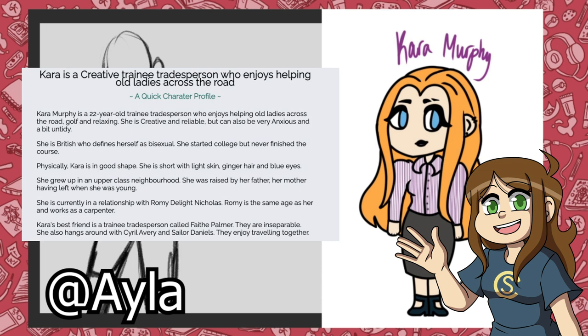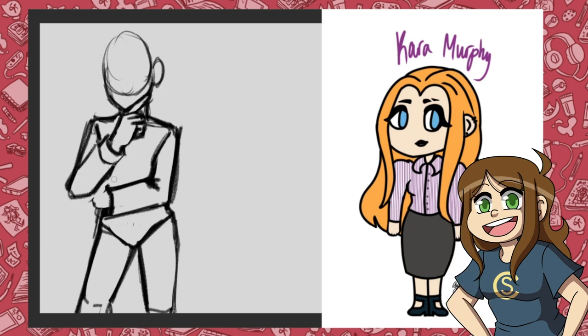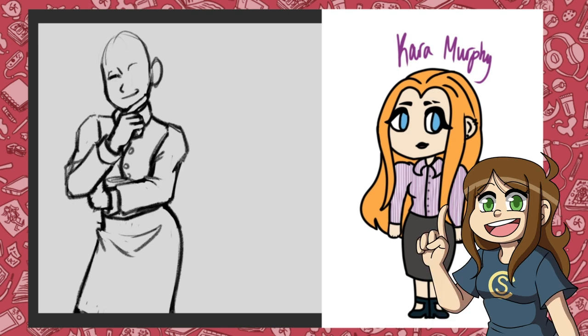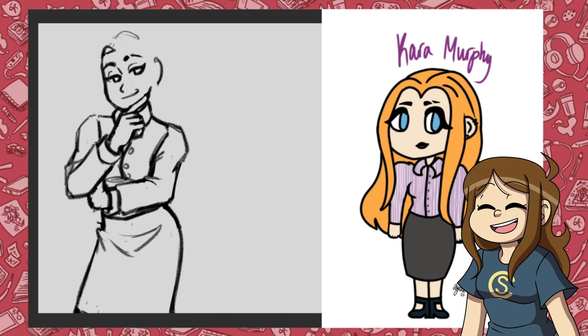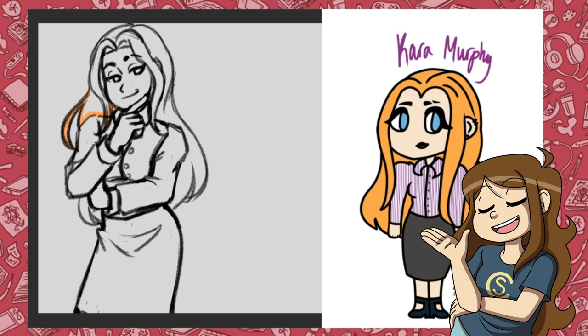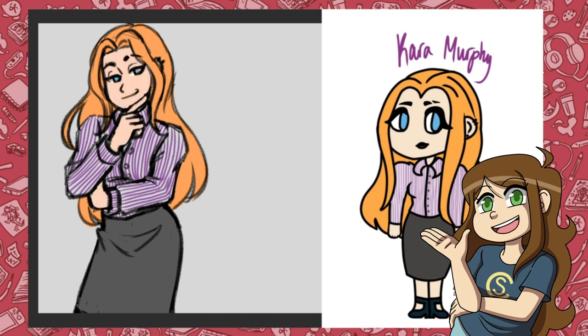For this last batch of three, we have Cara Murphy drawn by Ayla — sorry if I say anyone's username wrong. I thought her style was super cute and I loved how well she took the outfit from the clothes generator and fit it perfectly with the color palette. Cara looked like a fun person so I kind of gave her a playful pose. I really enjoyed drawing her outfit too with the poofy sleeves. I tried to look up poses of people in business outfits but they all looked super stiff, so even though her profile mentioned she could be anxious sometimes, I thought a more playful pose would be more fun. This was definitely one of my favorite drawings in the batch.